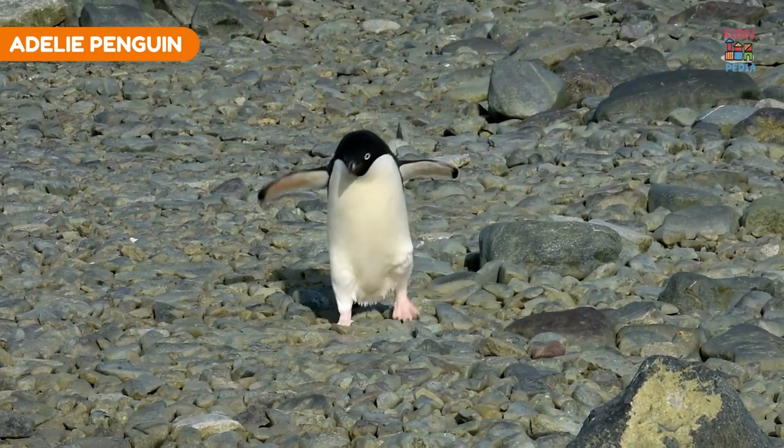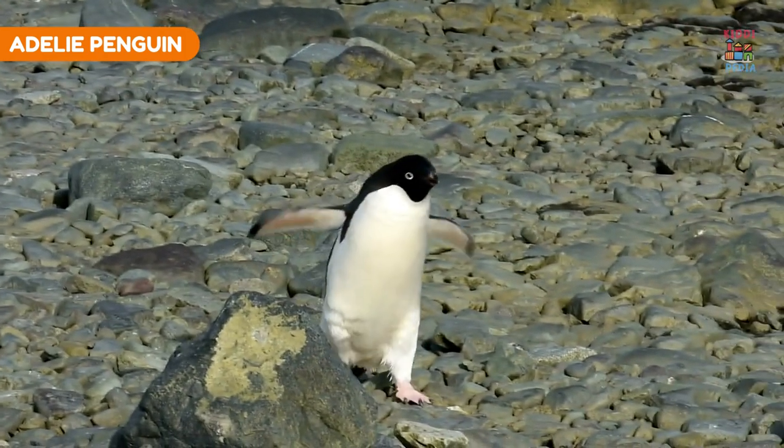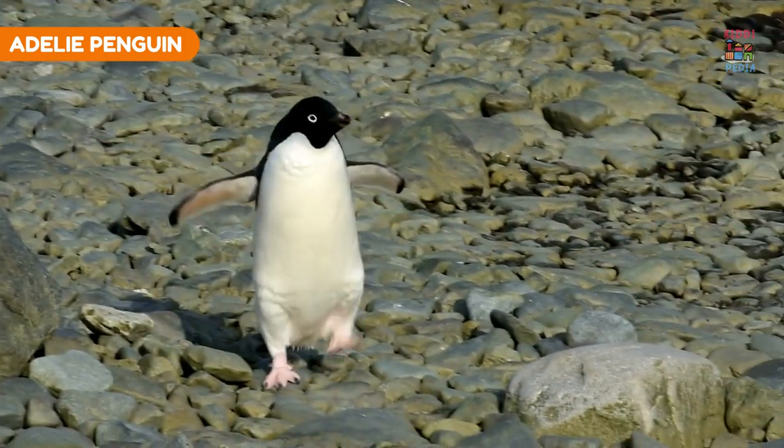Adélie penguin. Adélie penguins have a black back and white belly, which makes them hard to spot from above or below.